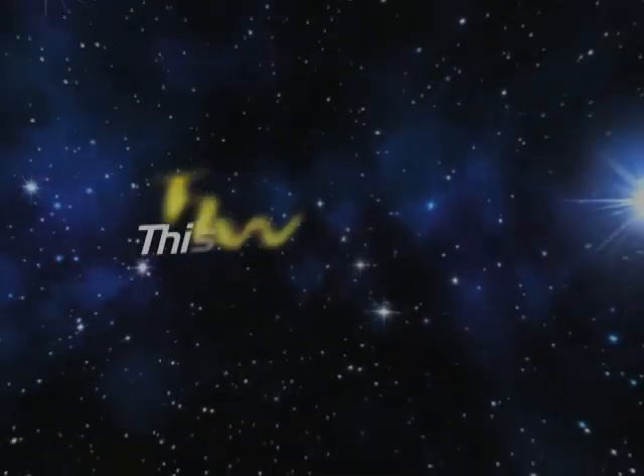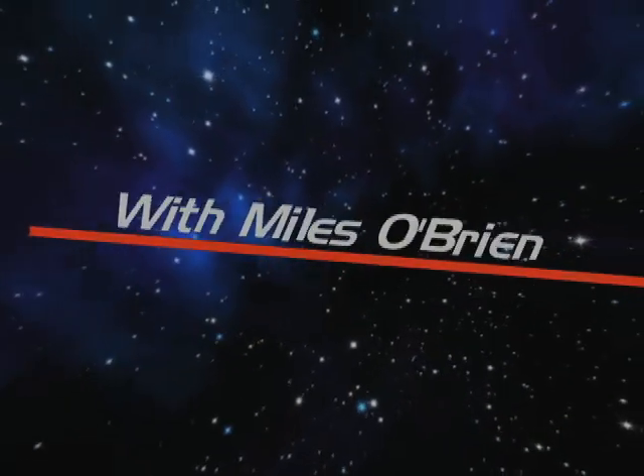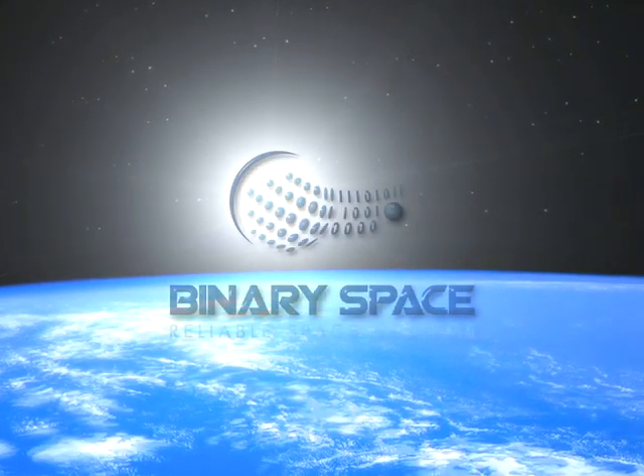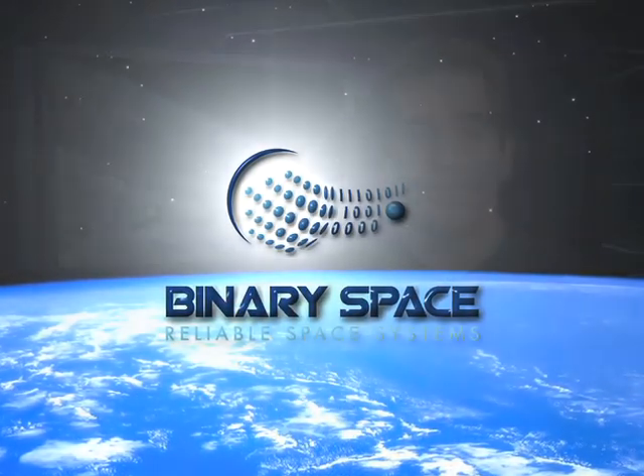You're watching This Week in Space with Miles O'Brien, brought to you by Binary Space, reliable space systems. Hello and welcome. I'm taking the week off doing some diving with my 17-year-old son in the Cayman Islands. While I'm diving, the shuttle has been getting ready to go in the other direction. Correspondent David Waters has a preview of the mission ahead.